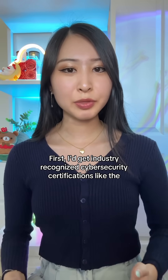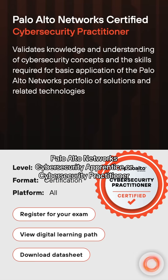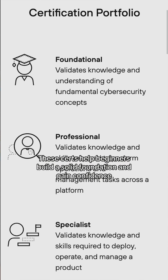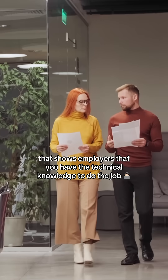First, I'd get industry-recognized cybersecurity certifications like the Palo Alto Networks Cybersecurity Apprentice or Cybersecurity Practitioner. These certs help beginners build a solid foundation and gain confidence while also earning a recognized credential that shows employers that you have the technical knowledge to do the job.